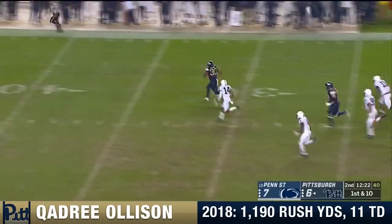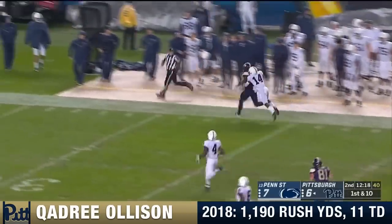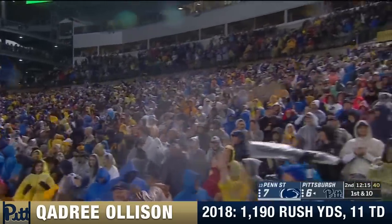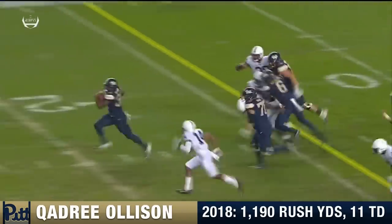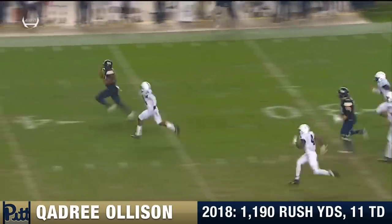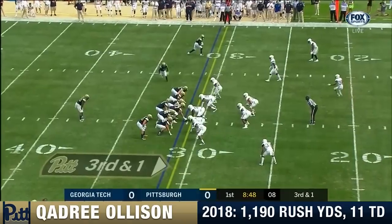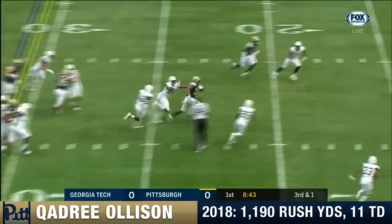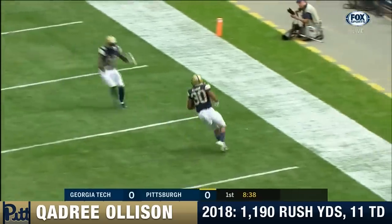Here's Quadri Olsen off and running — he's been around for a while, he's a senior. Here's Olsen again trying to find the cutback, and the big back breaks through inside the 10. Touchdown Quadri Olsen and Pittsburgh!